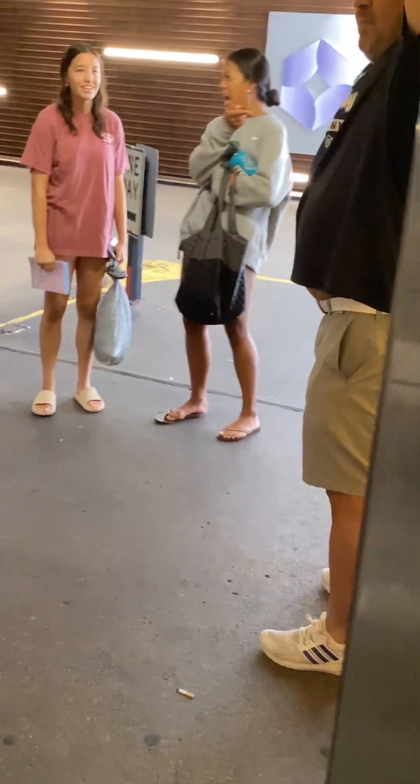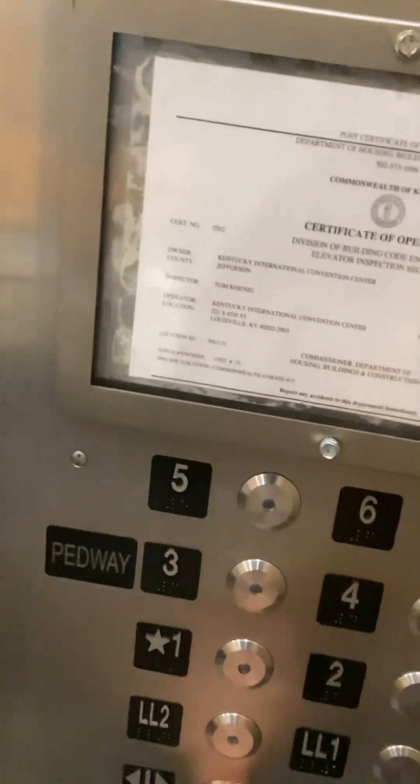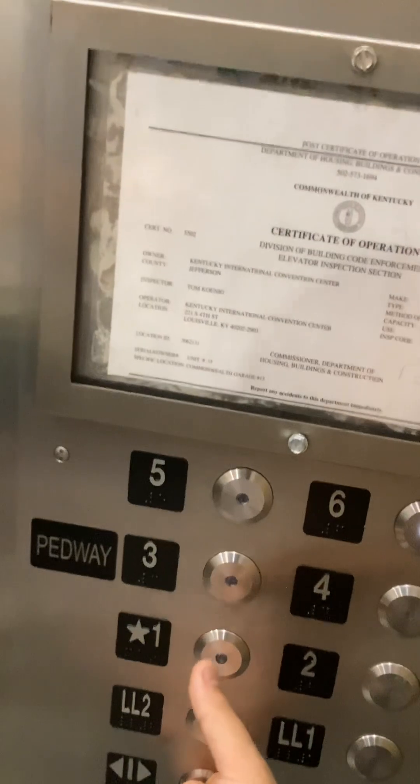And we're stopping on the first floor. Going up? Going up. Good, how are you? One floor? Two, please. Thank you.